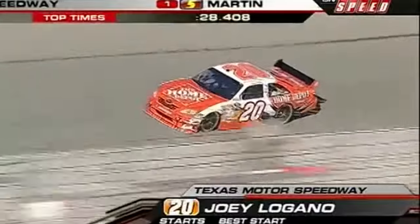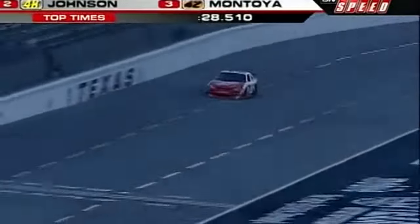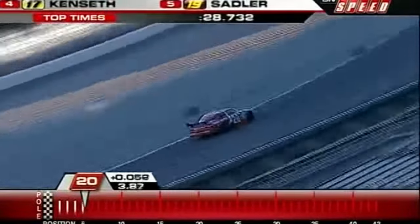Watching at home, 28-40 is the time to beat. Logano will be followed by Reed Sorensen, Brad Keselowski, Brian Vickers, and David Ragan. 47 cars here for 43 spots.